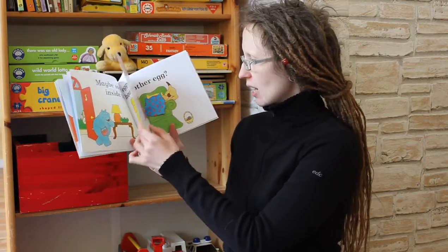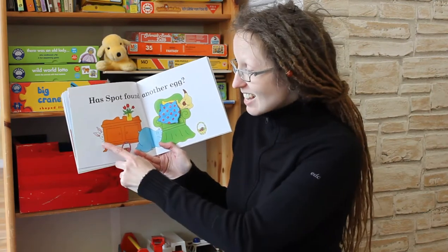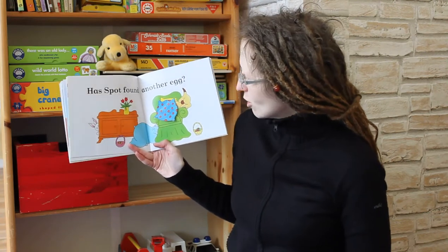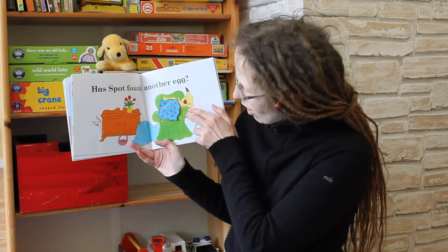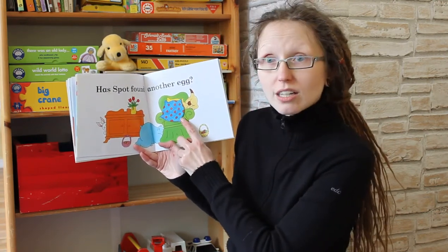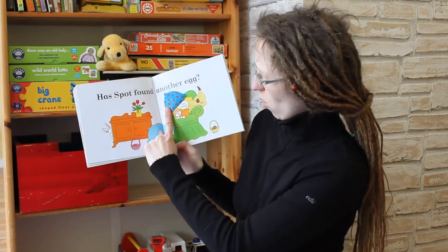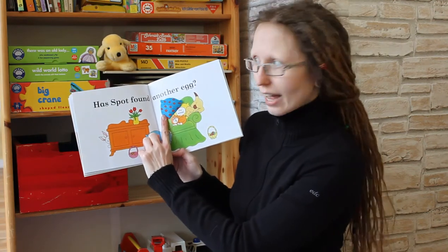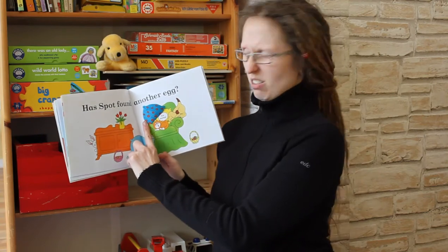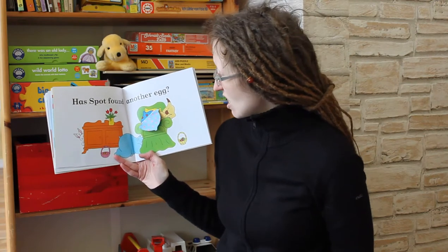And where do they go next? They go to the living room. The Easter Bunny has also come into the house to watch. And Spot has climbed up. And what does he see behind the cushion? Is there an Easter egg? Oh, no. It is the cat. And the cat says, meow, go away. So still no Easter egg.